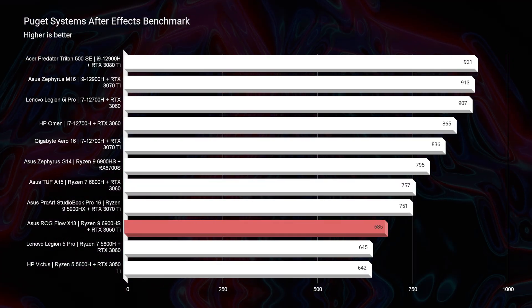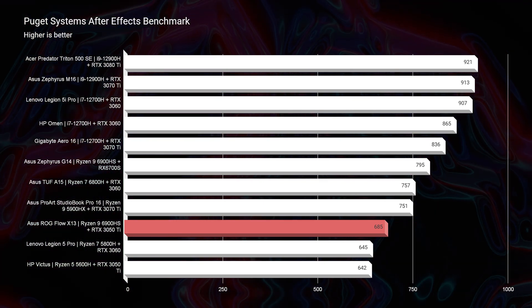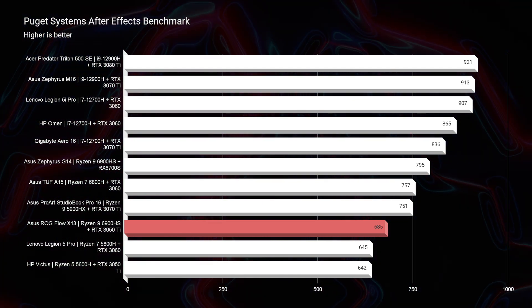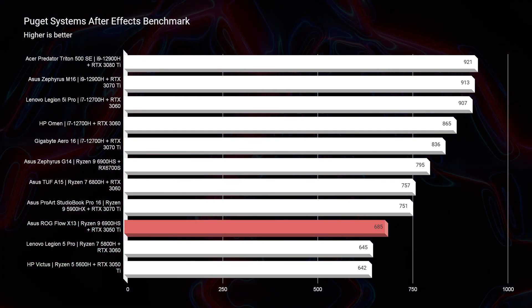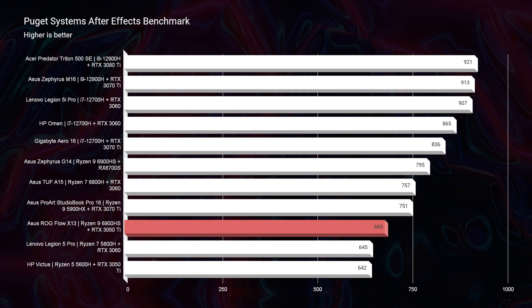Looking at After Effects, this is a test where we see it get a little distance between itself and some of the other RTX 3050 Ti equipped laptops. There's about a 40-point difference between this and the HP Victus Ryzen 5 5600H with RTX 3050 Ti — a thick, chunky gaming laptop. Thinner and lighter — I'm going to continue to emphasize that as the big benefit of this laptop. You're getting great performance inside of a nice thin chassis.